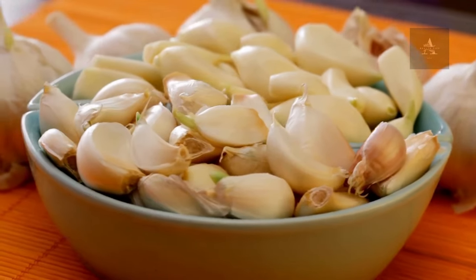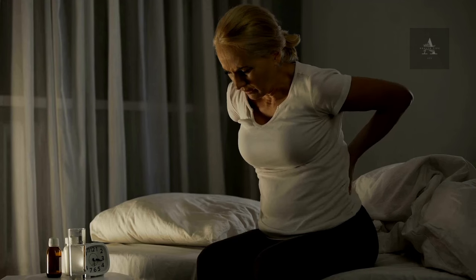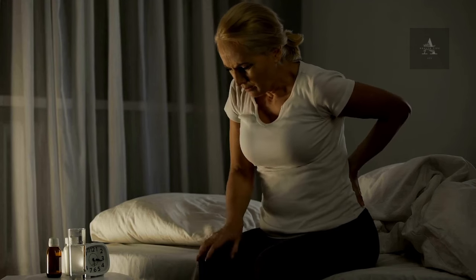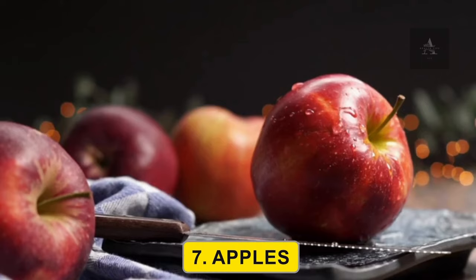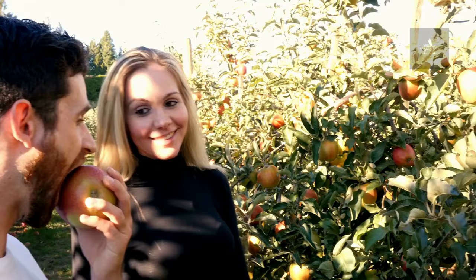6. Garlic. Garlic is known for its anti-inflammatory and antioxidant properties. It can help reduce inflammation in the kidneys and support their function. 7. Apples. Apples are a great source of fiber and vitamin C. They're low in potassium and can be a healthy snack for kidney health.